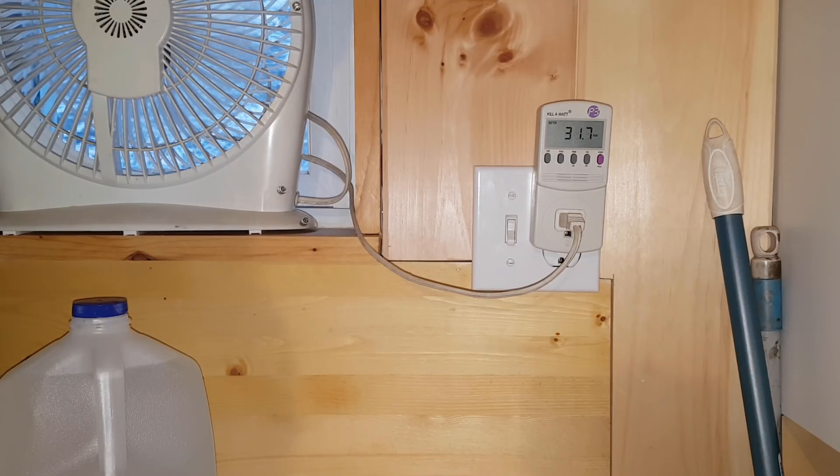And if I turn it up higher, it goes up further — all the way around 37 watts at the highest setting.